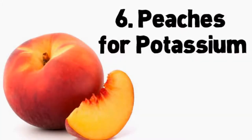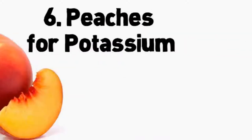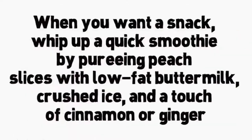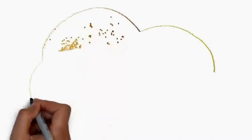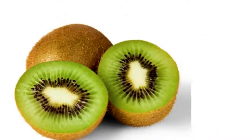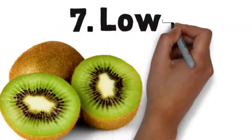Number 6: peaches for potassium. Fragrant, juicy peaches are a warm-weather treat and can be included in your low-carb diabetes diet. Peaches contain vitamin C, potassium, and fiber. Peaches are delicious on their own or tossed into iced tea for a fruity twist. When you want a snack, whip up a quick smoothie by pureeing peach slices with low-fat buttermilk, crushed ice, and a touch of cinnamon or ginger.